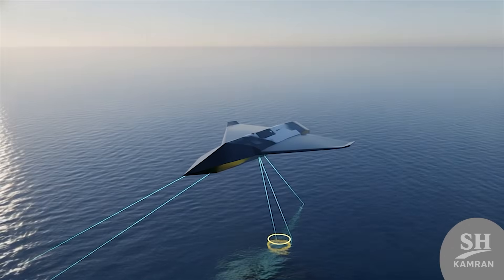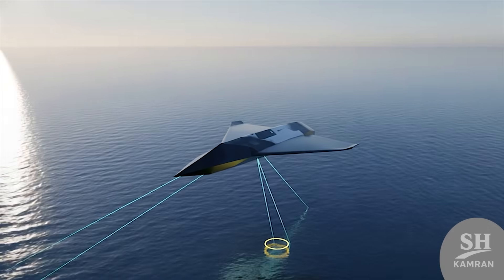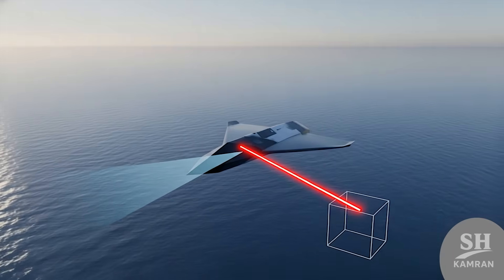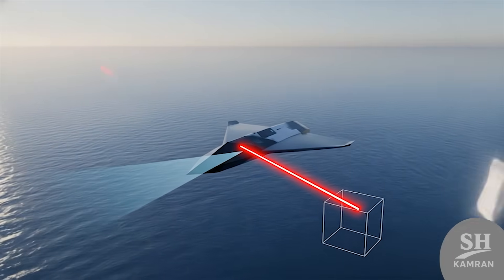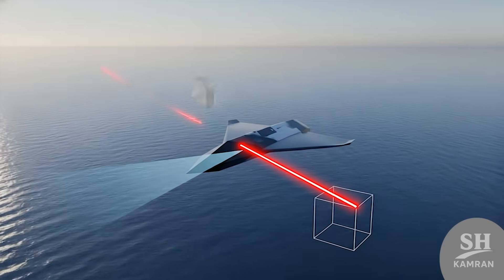In the leaked test videos, I saw something strange. This drone locked on to moving sea targets without any error. This means its optical and laser systems are super precise. It hits the target center like it was drawn there.